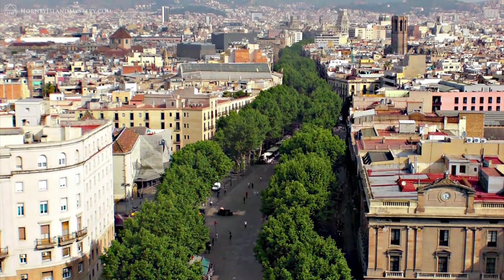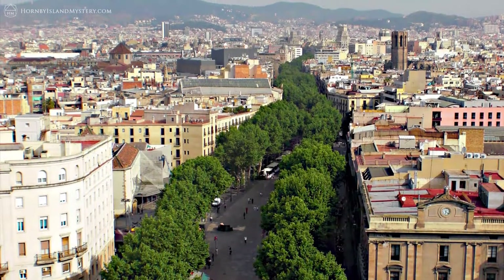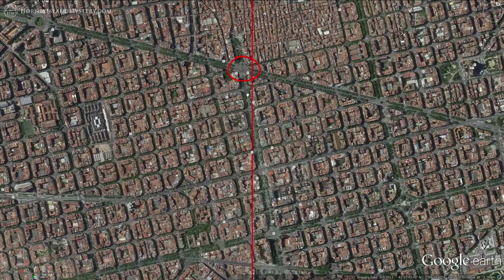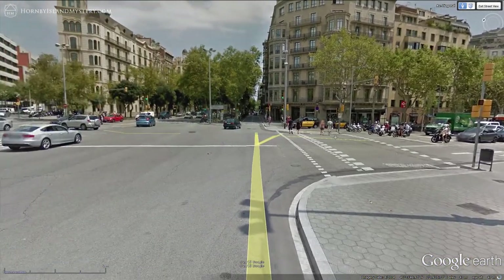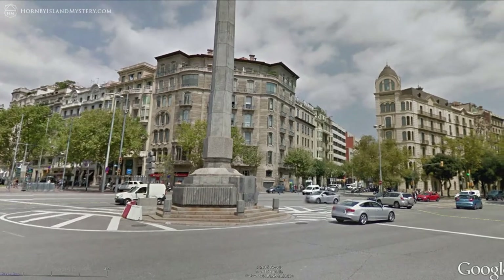A more in-depth look at alignment probabilities is beyond the scope of this video and is the subject of its own. The line also comes within 80 meters of a hexagonal obelisk. In the last four years of researching this ley line grid, I've seen the importance of obelisks to those in power, so when I see one I pay attention.